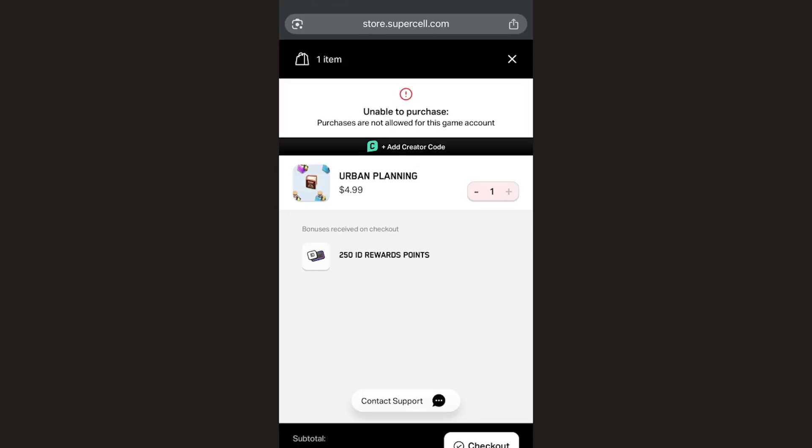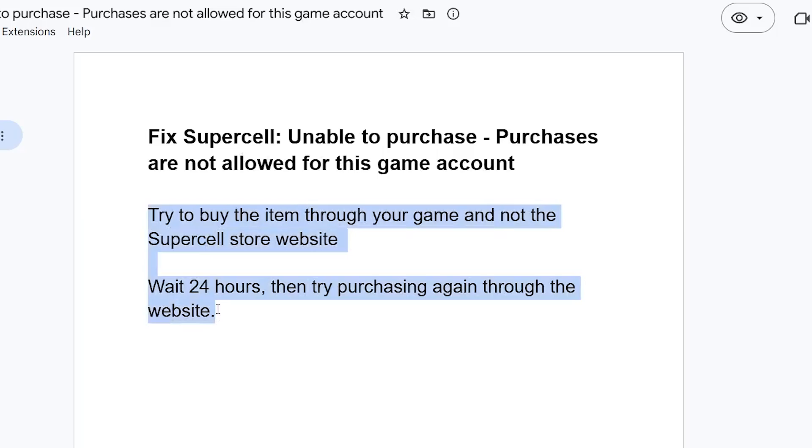In most cases, these two steps will help you resolve this error. Thank you so much for watching this video. I hope this has helped you, and see you next time.